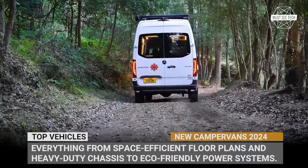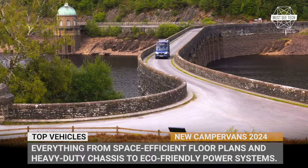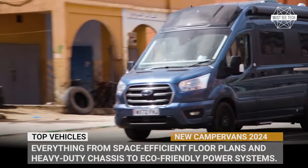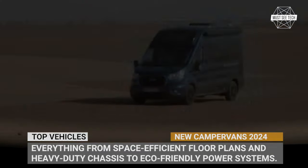We'll be covering everything from space-efficient floor plans and heavy-duty travel chassis to eco-friendly power systems. Grab your camping chair, sit back, and join us on this journey into the future of camping on wheels. Do not forget to hit the subscribe button and ring the notification bell.